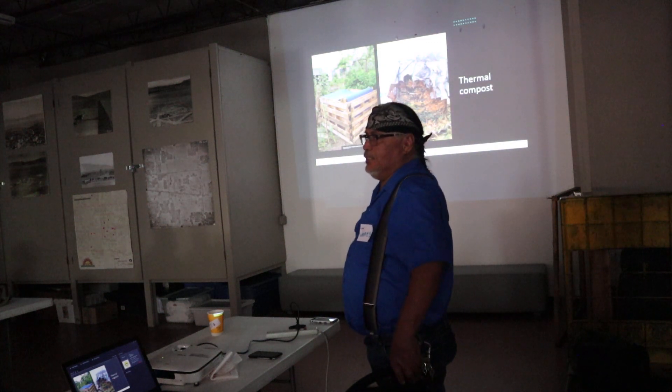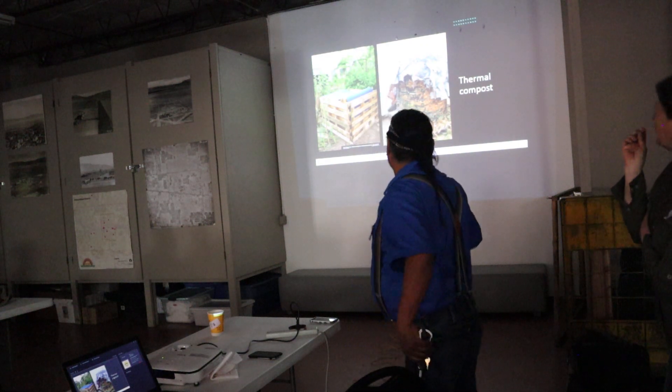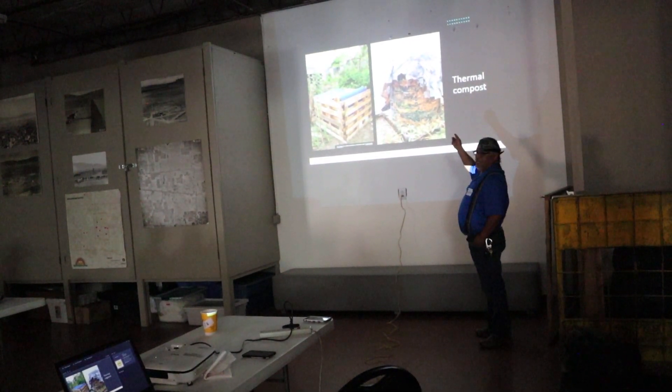But I'm telling you, it grew stuff like nobody's business. Everything was robust. They had some of the best microbe counts too when we were testing their soil — it was phenomenal. So this is kind of the early onset of getting started.